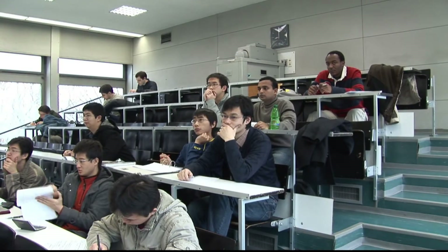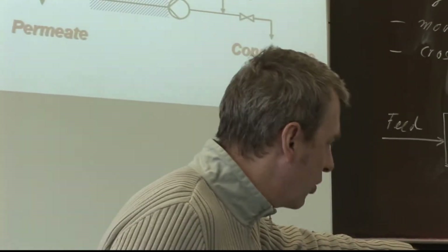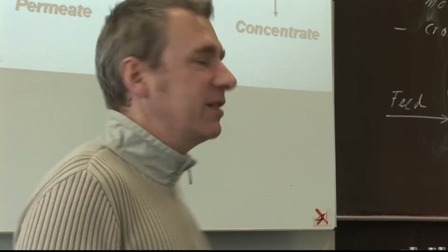The lectures are of course in English. Here is Professor Honkes. He is not only holding interesting lectures, but he also works in an interesting lab.